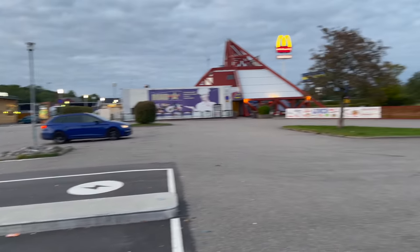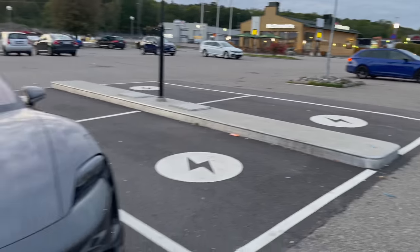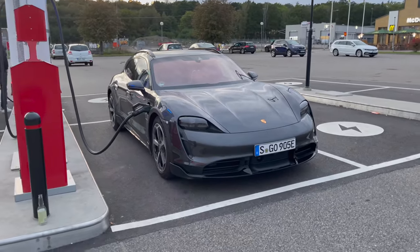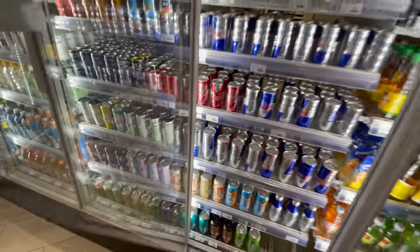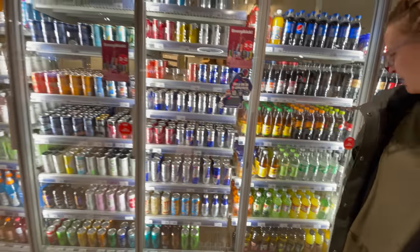I'm going to run into the little shop over here — there's a McDonald's, there's a little roadway station. Going to get some waters and snacks for the road because we have another six or seven hours to do tonight and the sun's about to go down. It's a Red Bull kind of night, folks. Big Red Bull. Excedrin and Red Bull — that's how we're going to make it through.